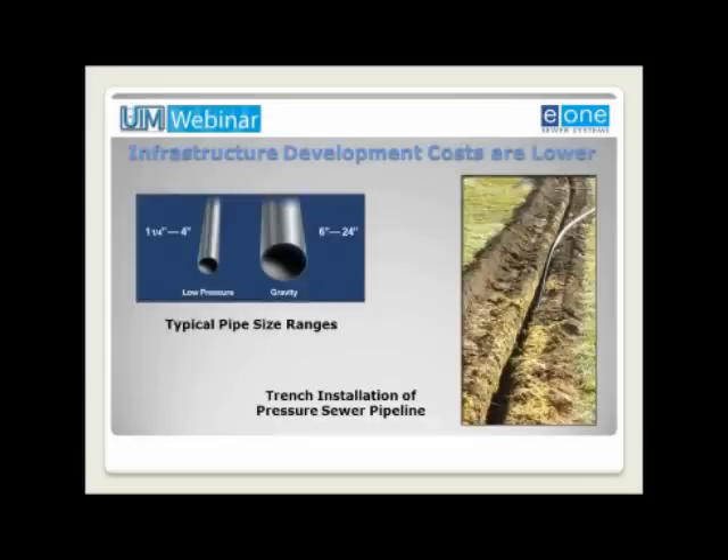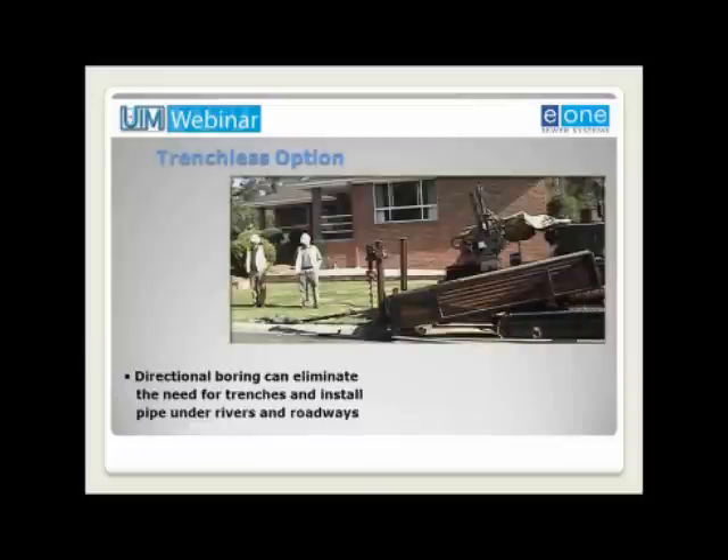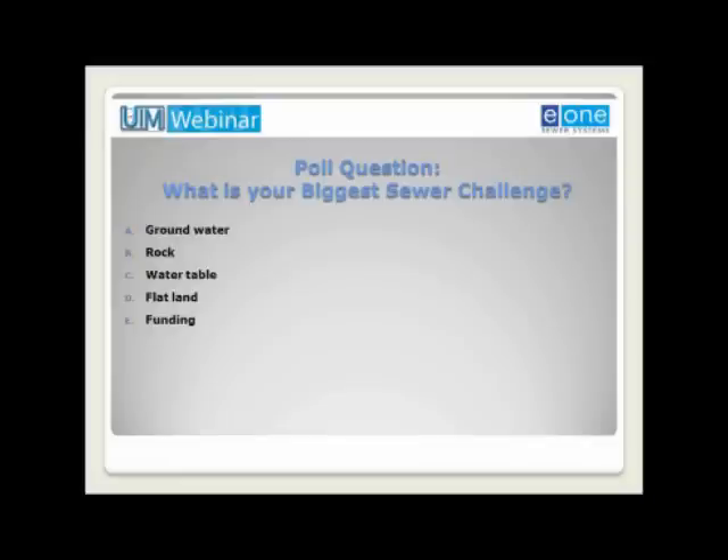The pipe diameters used with pressure sewers are much smaller than those used with gravity sewers. This light touch on the land minimizes excavation, labor and material costs, and the time required to complete construction. It's much less disruptive to trees, lawns, sidewalks, and other underground utilities. Installation trenches are often eliminated completely with the use of directional boring, which significantly reduces site and restoration costs.